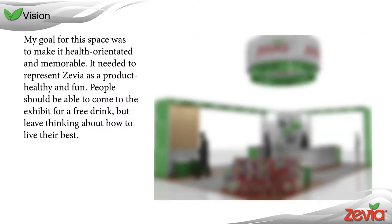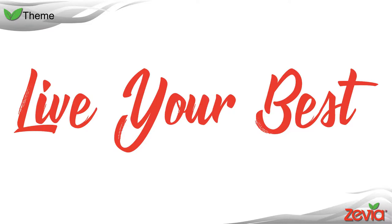My goal for this space was to make it health oriented and memorable. I needed to represent Zevia as a product — healthy and fun. People should be able to come to the exhibit for a free drink but leave thinking about how to live their best. The theme Zevia has picked out for their space is "live your best."